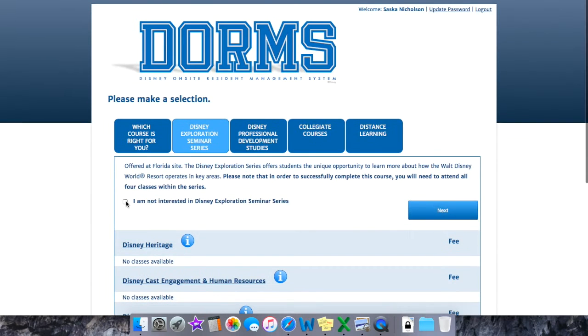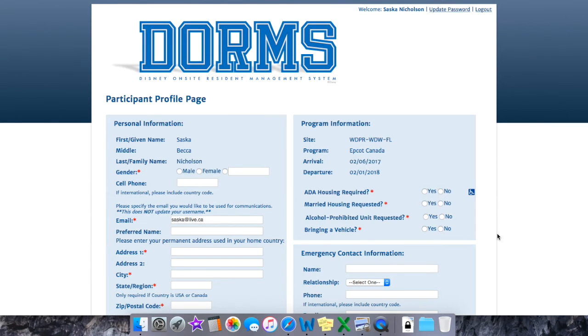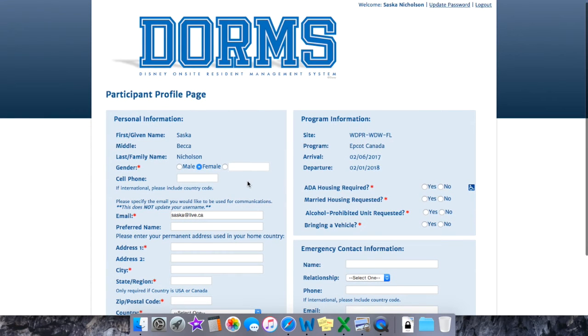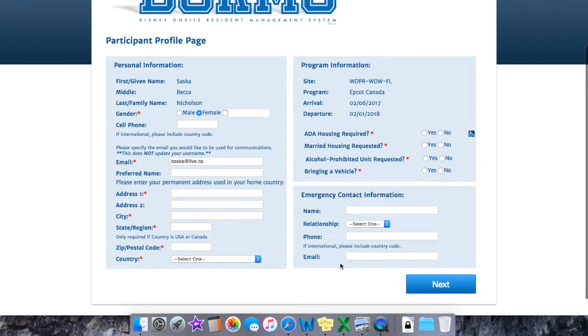After education, the housing registration will start on the participant profile page, which has a lot of basic information but also options for married housing, ADA housing, and alcohol-prohibited units. Even if you are over 21, you can still request to be in a unit that does not allow alcohol.